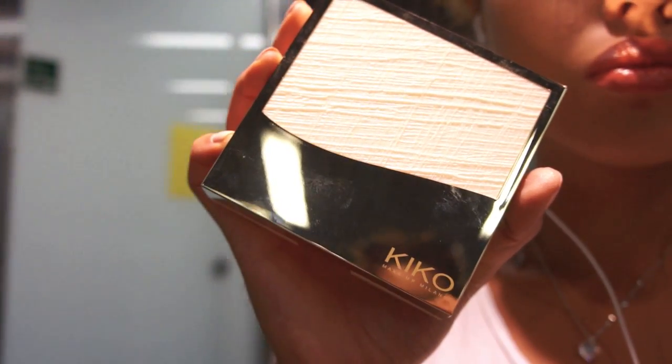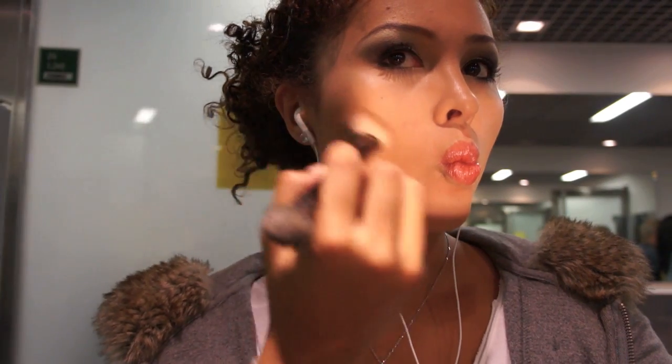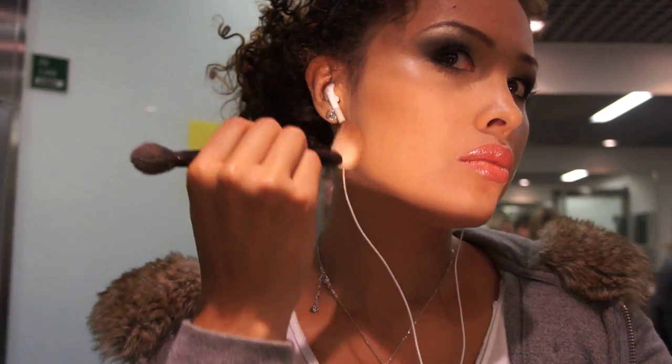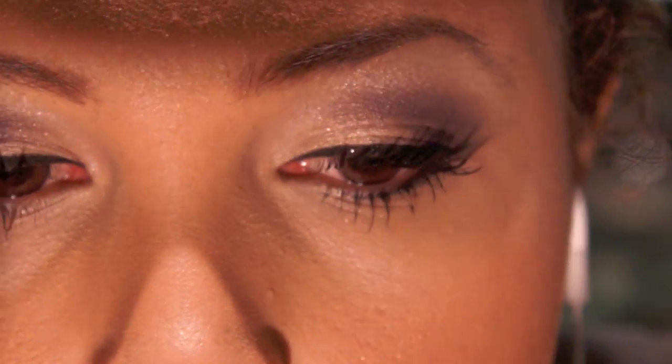Use a bronzer — here I'm using Kiko's Essential Bronzer. Apply on your cheekbones and then sweep in an E-shaped form. And there you go — that is a look I created in the airport of Düsseldorf.